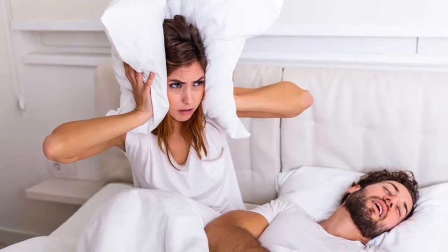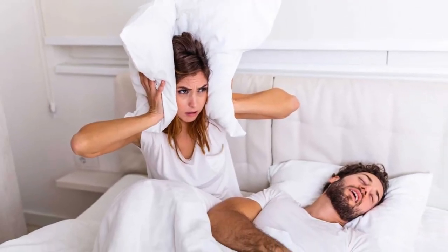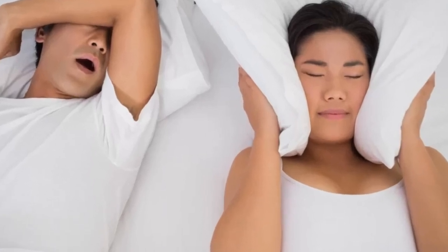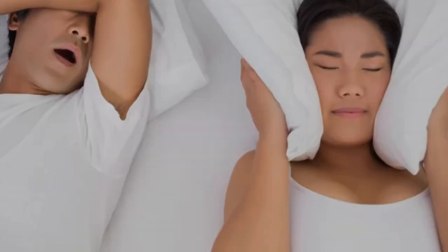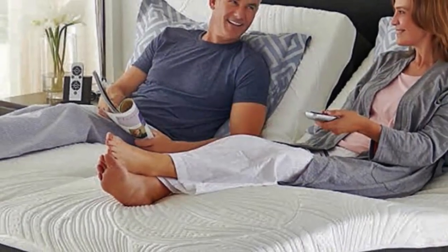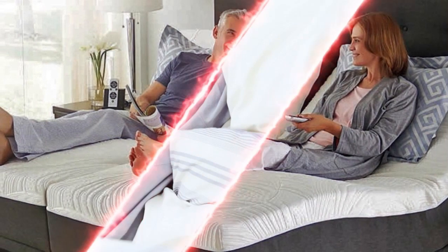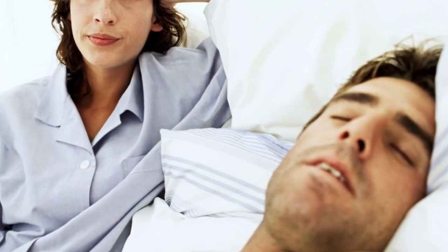Whether it's coming from you or your partner, there's no doubt about it, snoring can get annoying. Even though there is no sweeping cure for snoring, there are many ways you can help alleviate it. One potentially quick and easy fix? Purchasing a mattress that provides both comfort and support.